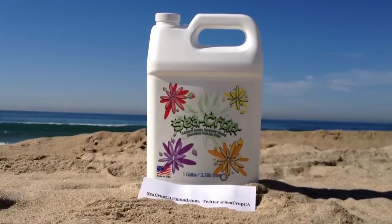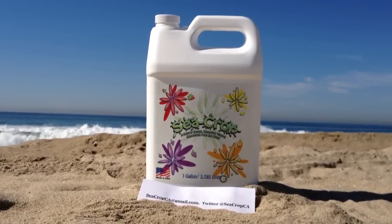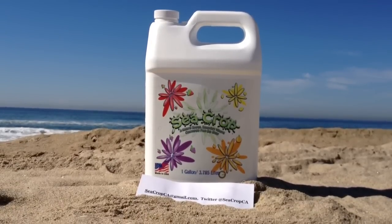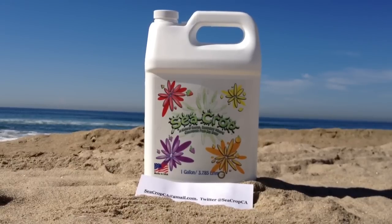We have nearly destroyed our farming soils with all of the harsh pesticides and synthetic fertilizers used over the years. We are what we eat. Let's heal our soil and get those trace elements back into our fruits and vegetables.